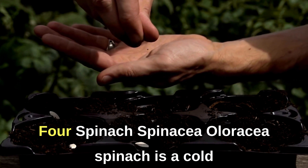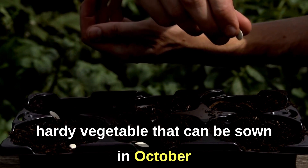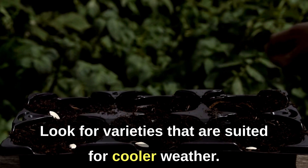4. Spinach (Spinacia oleracea). Spinach is a cold-hardy vegetable that can be sown in October for a late-autumn and winter harvest. Look for varieties that are suited for cooler weather.